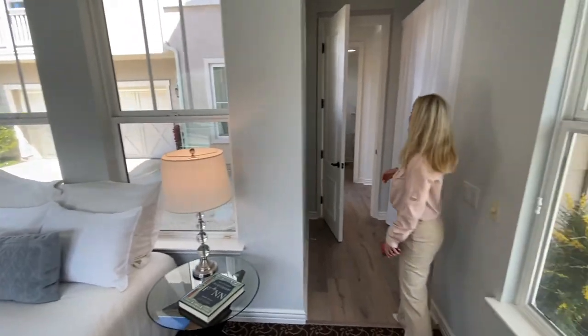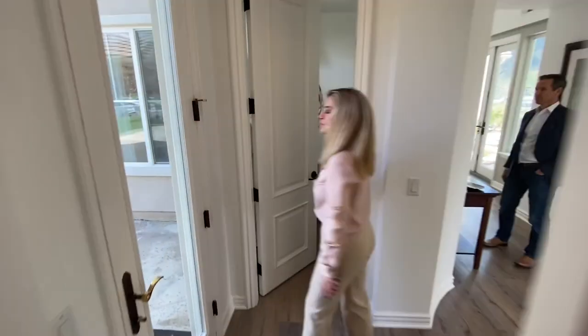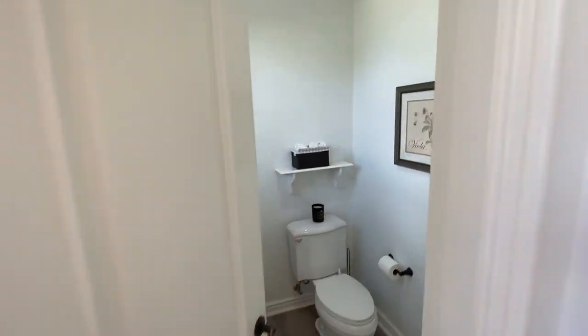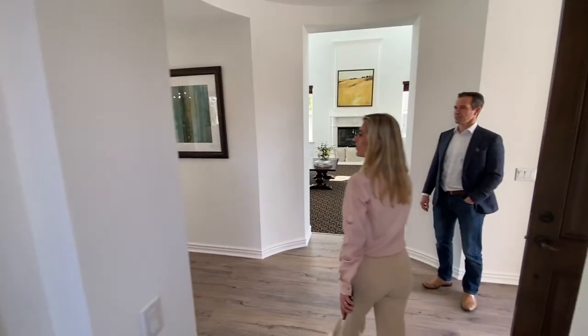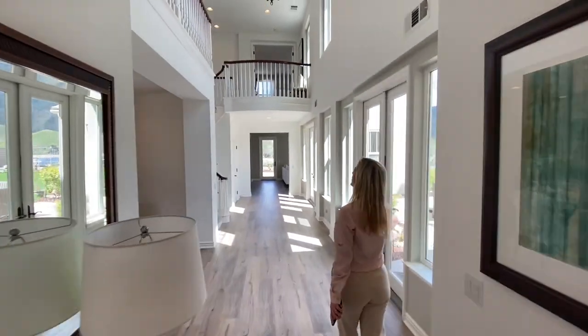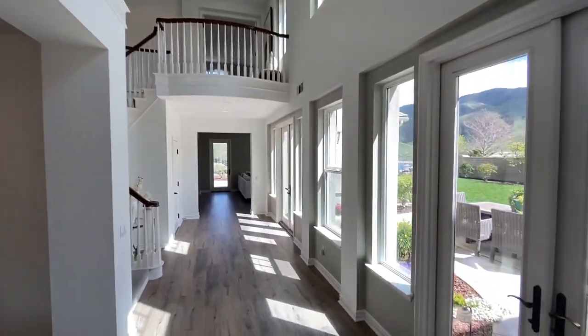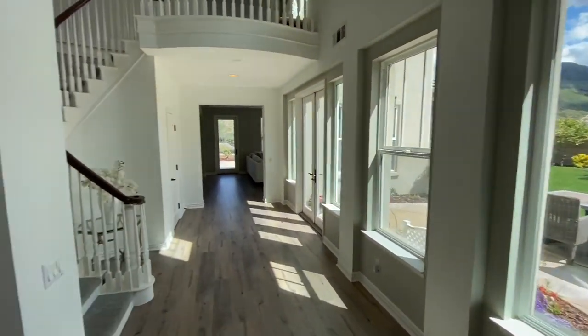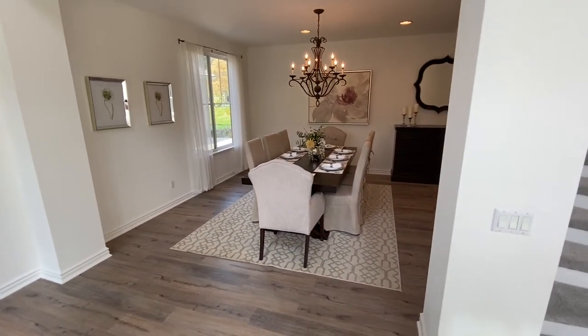Now we'll move over to see the powder room. The powder room is right off the front door, easy access for everyone. Just through here you'll see the grand foyer with beautiful cathedral ceilings. To the left is the formal dining room, currently seating eight — you can definitely fit a seating of ten in here.